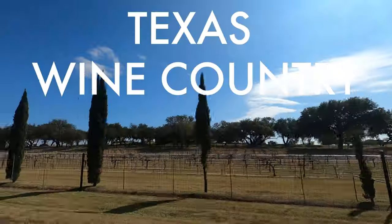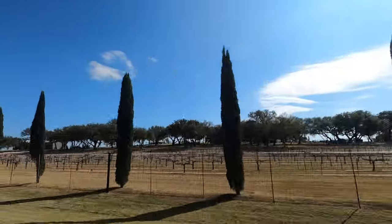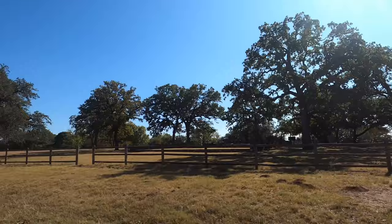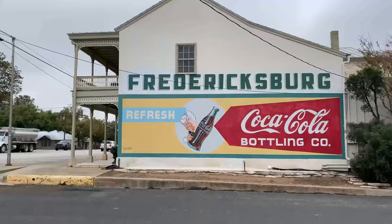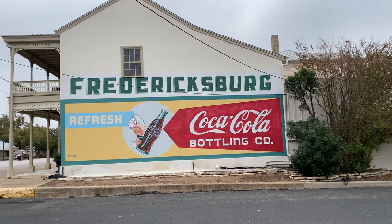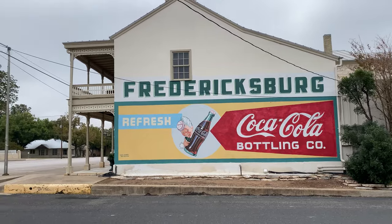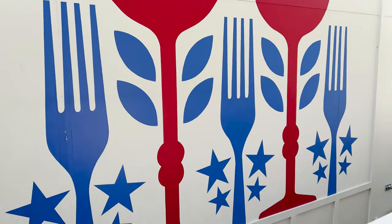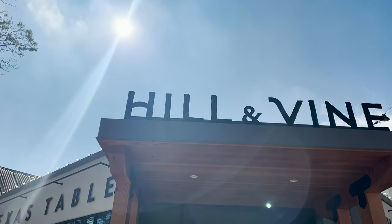Today we are in Texas Hill Country. We are out in the vines exploring vineyards and a couple of other stops all around Fredericksburg. For lunch today we are heading to Hill and Vine — their menu looks great and it looks like a perfect spot to start our day here in Hill Country.